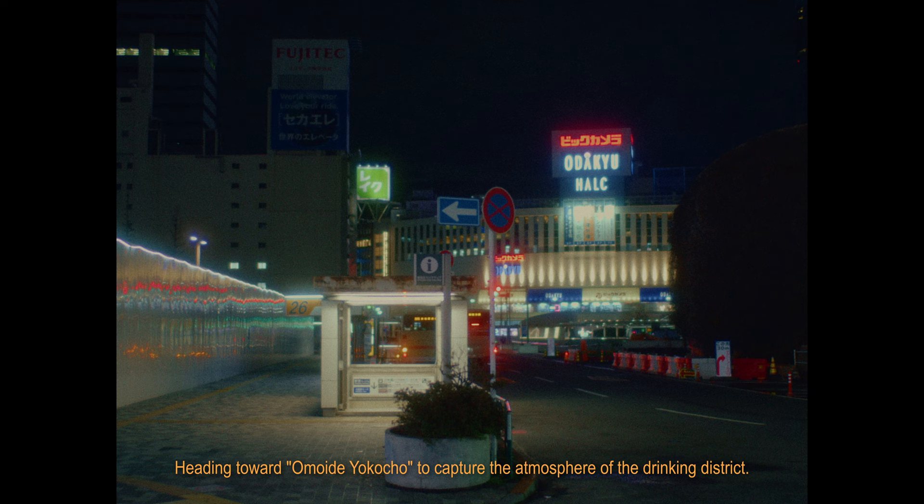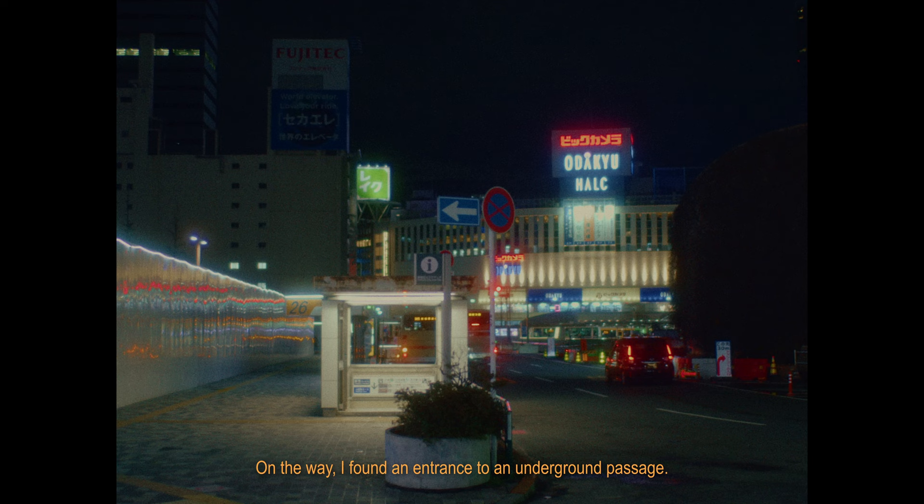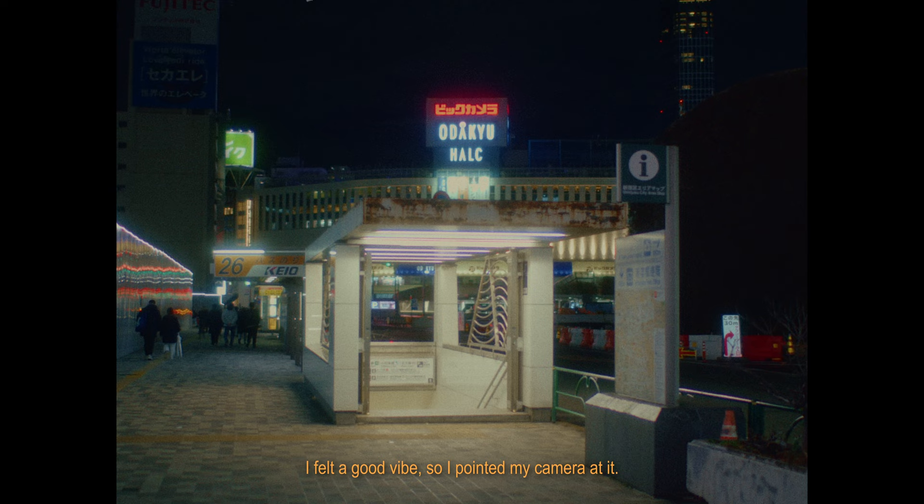Heading toward Omoide Yokocho to capture the atmosphere of the drinking district. On the way, I found an entrance to an underground passage. I felt a good vibe from it, so I pointed my camera at it.